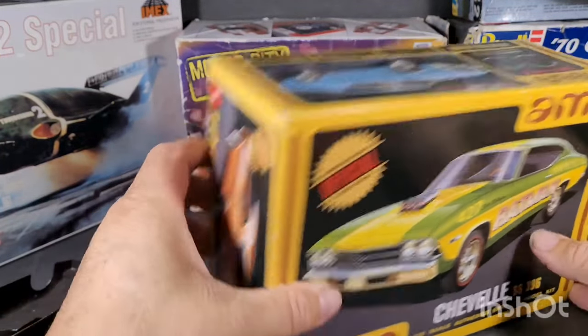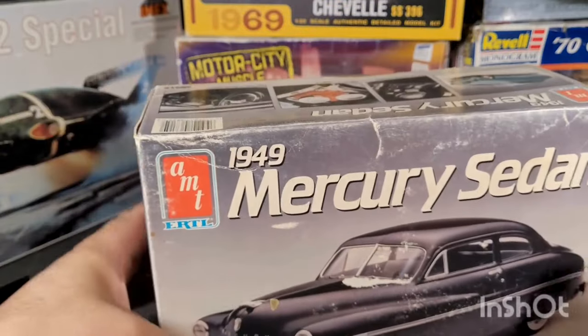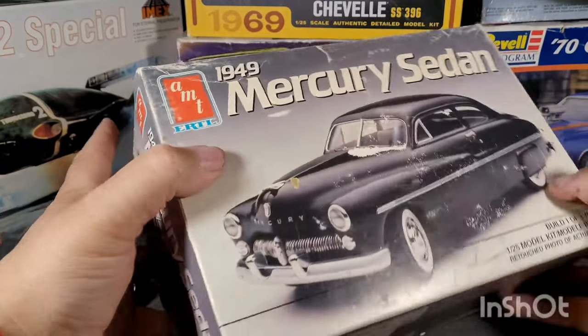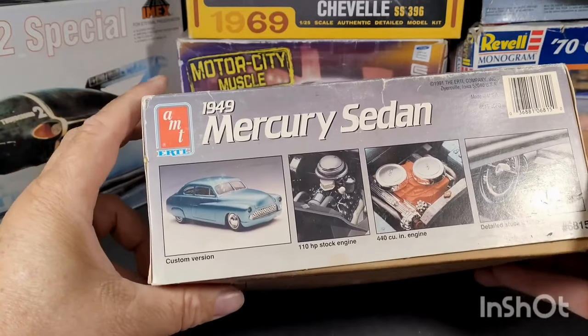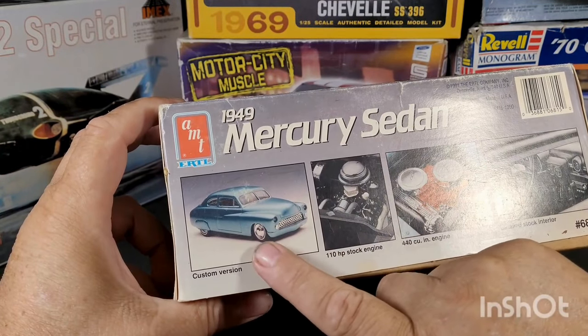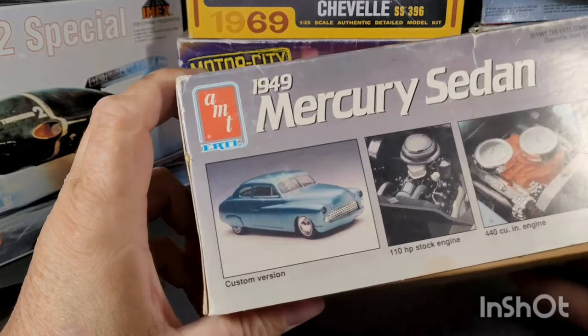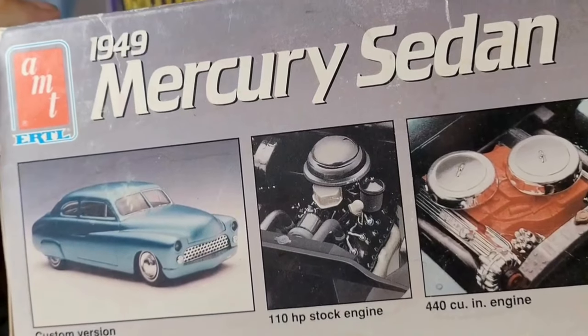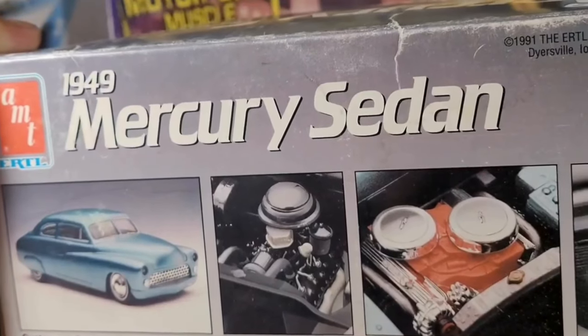This one isn't that old but it's the Ratman — this is complete except for the decals, so I'm kind of excited to build this one too. And then the 49 Mercury Sedan — I'm really looking forward to this one. I'm definitely going to do it in the custom version. I'm really digging it — I even like that color, if I could find it. Looks like it's got the stock engine and a 440.